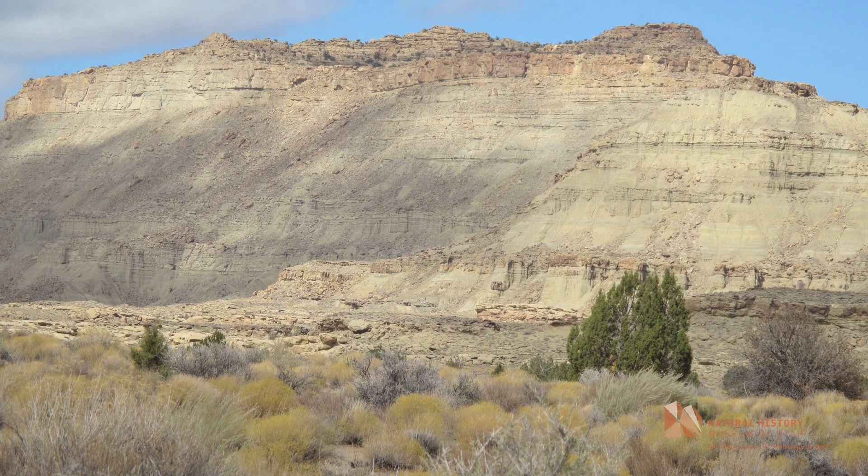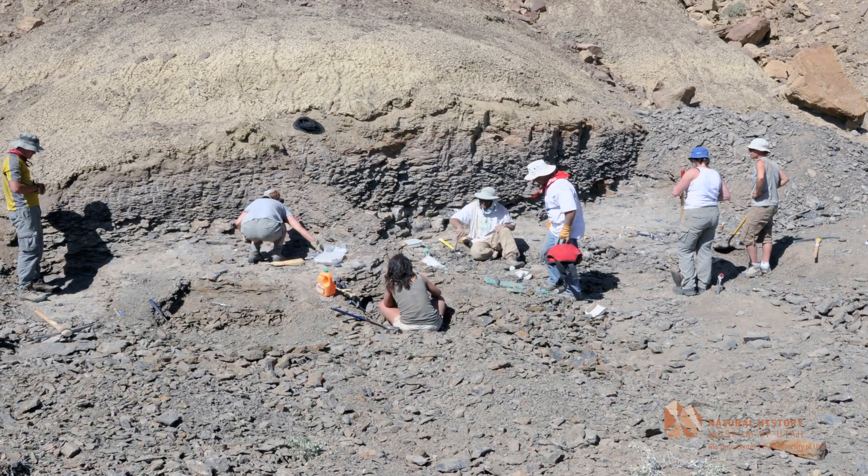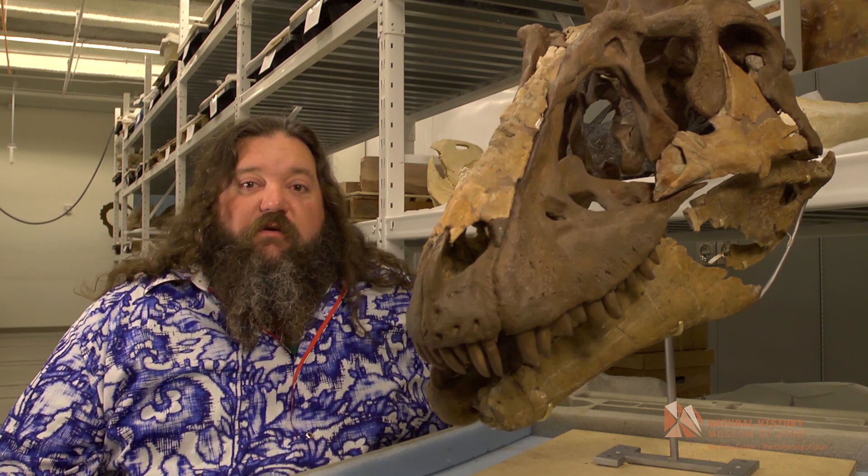The rocks that have produced this fossil are actually 80 million years old. So we know that this animal represents one of the earliest members of Tyrannosauridae here in North America.